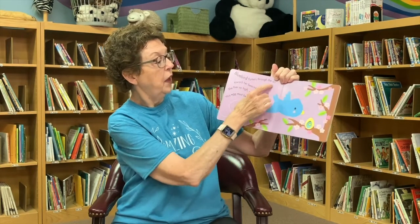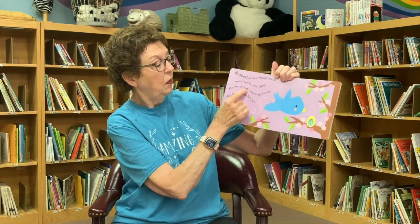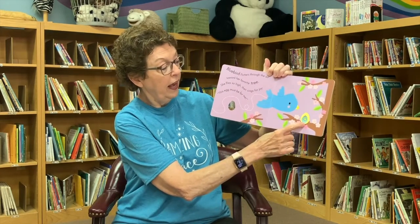Bluebird flutters through the air toward her favorite tree. She flies so high, then sings for joy. This egg must be for me. Look at that little yellow egg. That's for the bluebird.